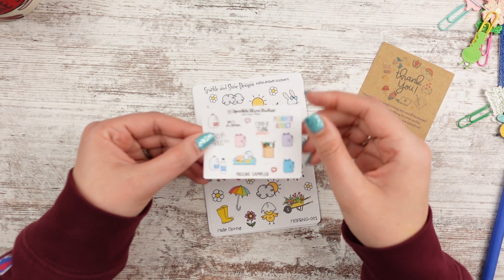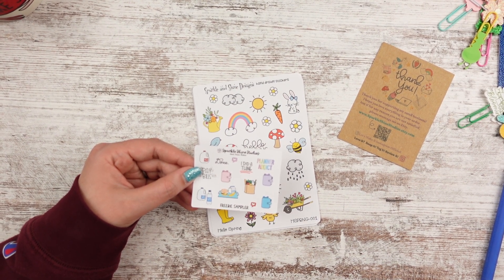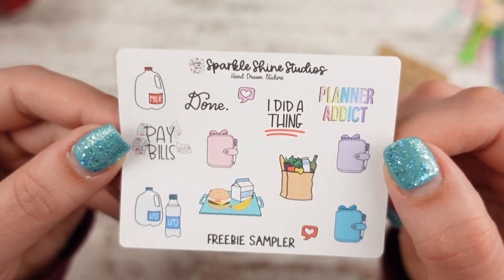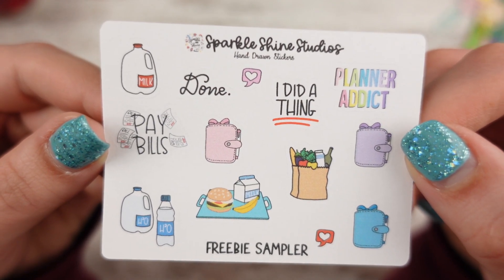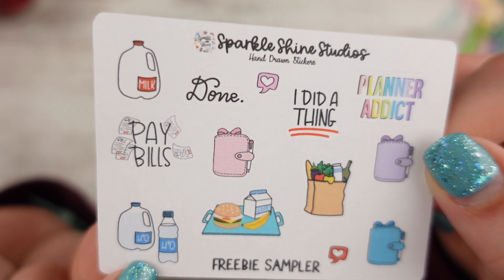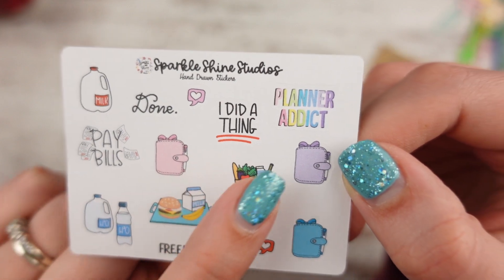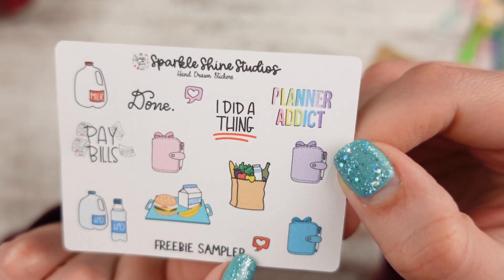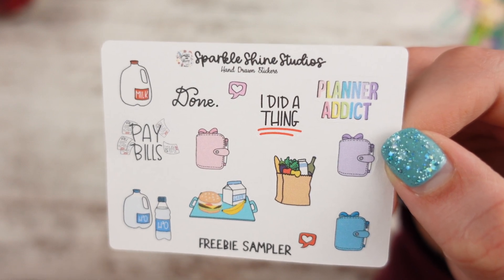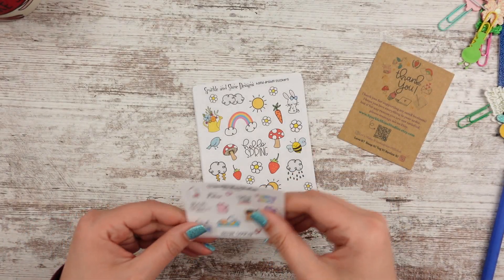She always does a freebie. So here's the freebie sampler. There's milk — which I love, no one makes milk stickers — and then there's 'done,' a little heart emoji thing, and then 'pay bills,' H2O in jugs and bottles, and then it looks like a cafeteria tray, which is cool because some days my son buys lunch. There's 'planner addict,' 'grocery shopping,' and another little icon. I really liked this one. Honestly, I would probably buy a whole sheet of milk stickers — maybe she has them. I sometimes just go to Brahms to buy milk and that would be fun to put in my planner.